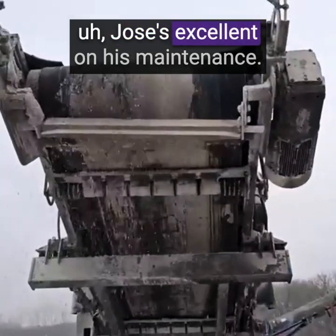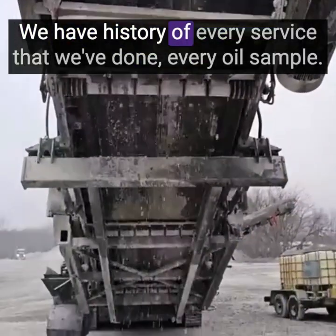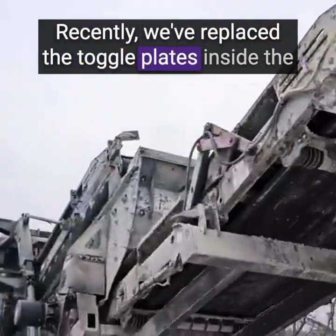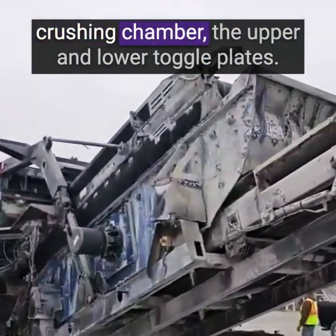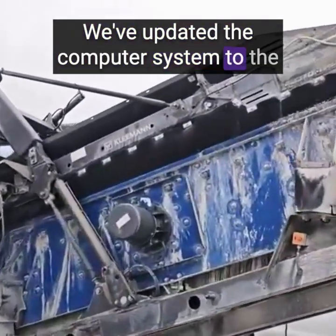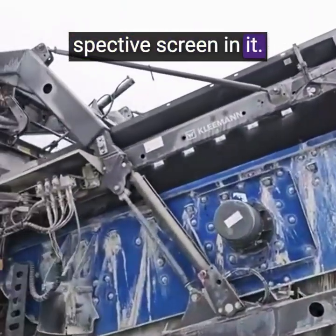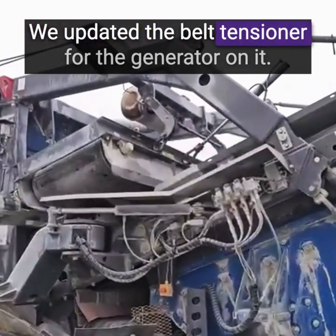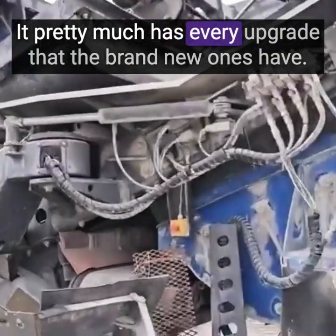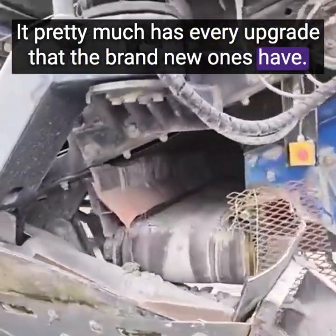Jose's excellent on his maintenance. We have history of every service that we've done, every oil sample. Recently we've replaced the toggle plates inside the crushing chamber — the upper and lower toggle plates. We've updated the computer system to the speculative screen in it. We updated the belt tensioner for the generator on it — it was an upgrade. It pretty much has every upgrade that the brand new ones have.